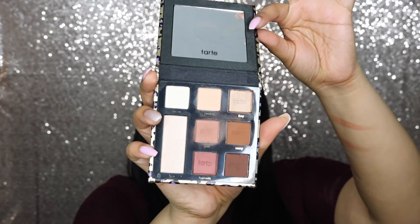I also got the Tarte Man Eater palette from Ulta — it's limited edition and I think it was only available at Ulta. I saw it at the checkout counter and loved it. I also picked up the Stila Rose Gold Retro liquid eyeshadow, which is another goodie. I have it on my eyes today and it is super super cute.